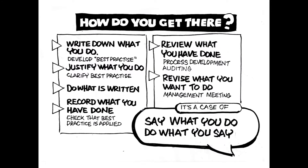So how do you get there? Write down what you do — your best energy management practice — justify what you do, do what is written, and record what you have done. But a robust management system requires a little bit more. You need to review what you have done to see if you can do better, if energy efficiency can be improved. Revise the book of best practice to hold any gains.